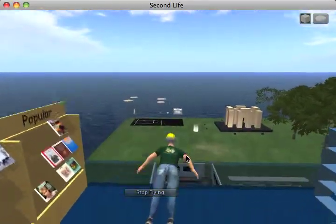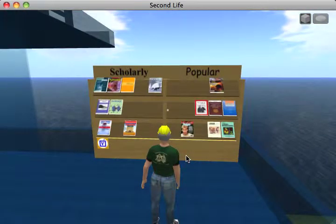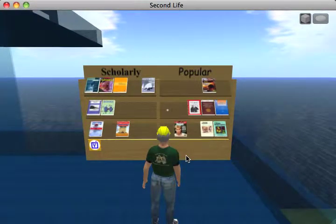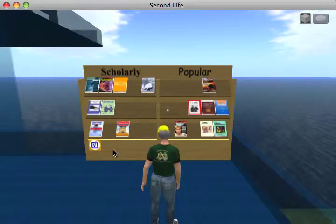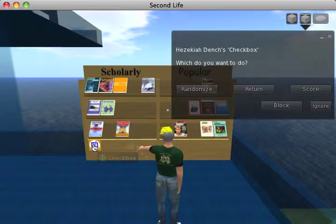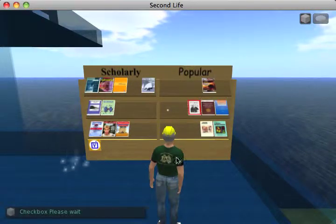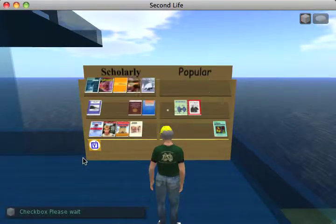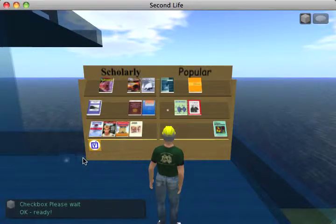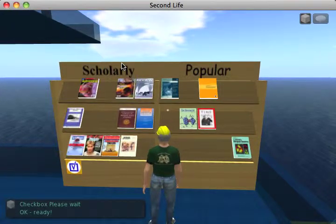On this floor, you can see another proof-of-concept activity that we tried. This was meant to be a quizzing activity, an interactive activity in Second Life. One of the big knocks on Second Life is that interactivity isn't that easy to create. I get a choice of all the different things I can do, and I'm going to randomize the positions of these magazines on the racks. The idea was that you would click on one of these periodicals and tell the software whether it's a scholarly periodical or a popular magazine.